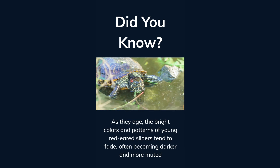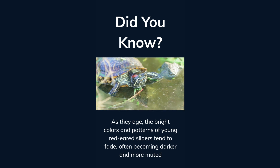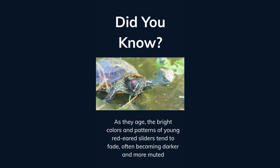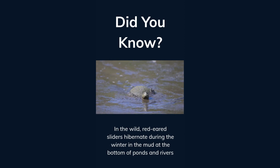As they age, the bright colors and patterns of young red-eared sliders tend to fade, often becoming darker and more muted. In the wild, red-eared sliders hibernate during the winter in the mud at the bottom of ponds and rivers.